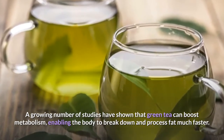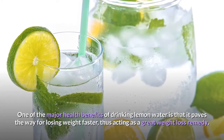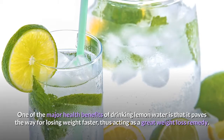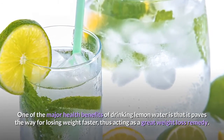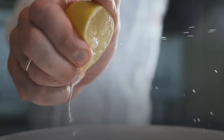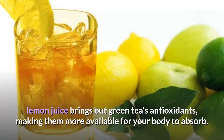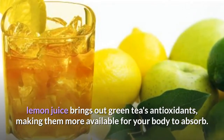One of the major health benefits of drinking lemon water is that it paves the way for losing weight faster, thus acting as a great weight loss remedy. Drinking it with green tea adds an extra benefit. Lemon juice brings out green tea's antioxidants, making them more available for your body to absorb.